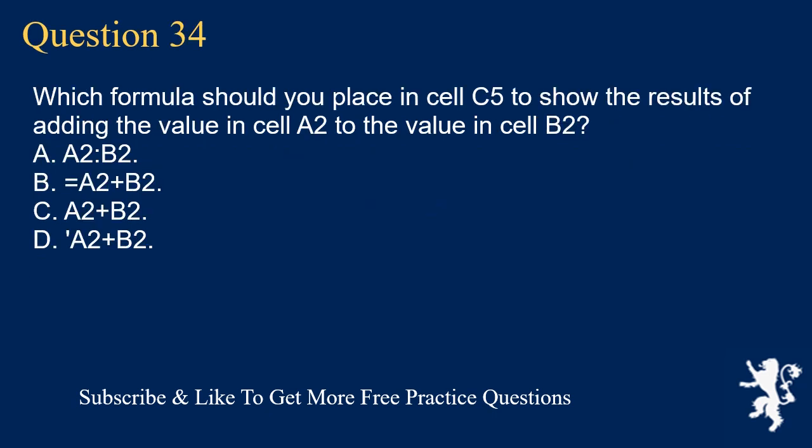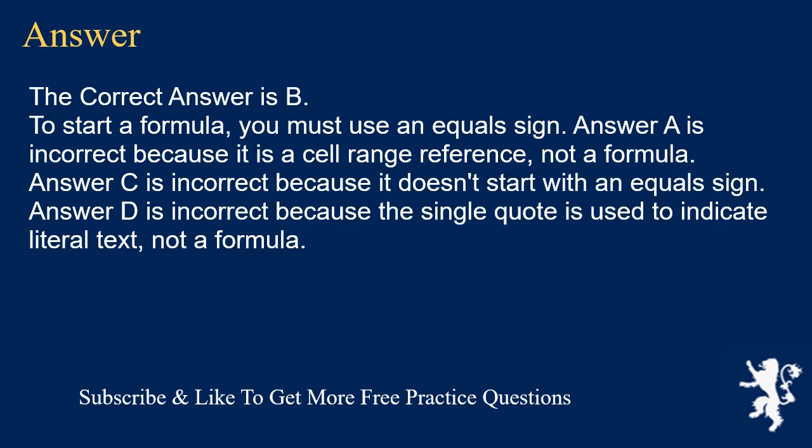Question 34. Which formula should you place in cell C5 to show the results of adding the value in cell A2 to the value in cell B2? A. A2 B2. B. =A2+B2. C. A2+B2. D. 'A2+B2. The correct answer is B. To start a formula, you must use an equal sign. Answer A is incorrect because it is a cell range reference, not a formula. Answer C is incorrect because it doesn't start with an equal sign. Answer D is incorrect because the single quote is used to indicate literal text, not a formula.